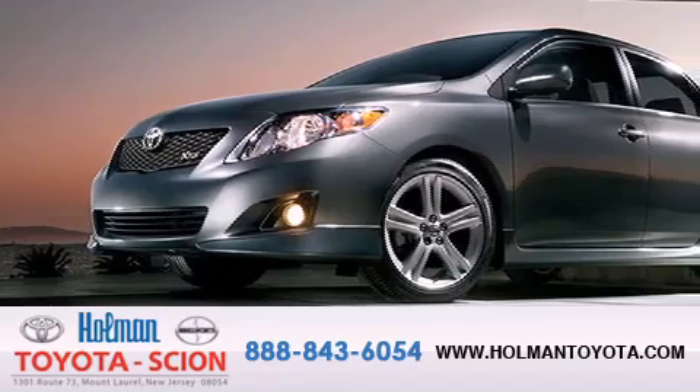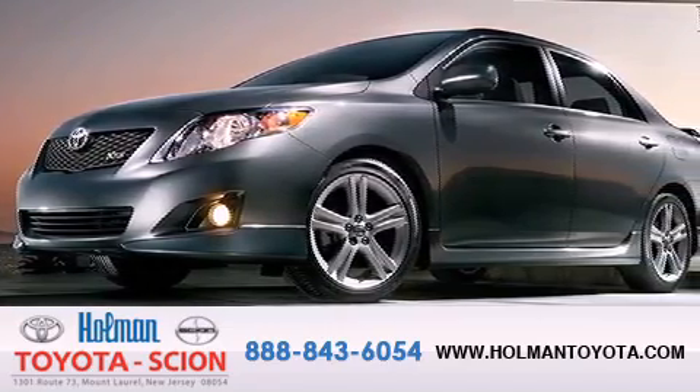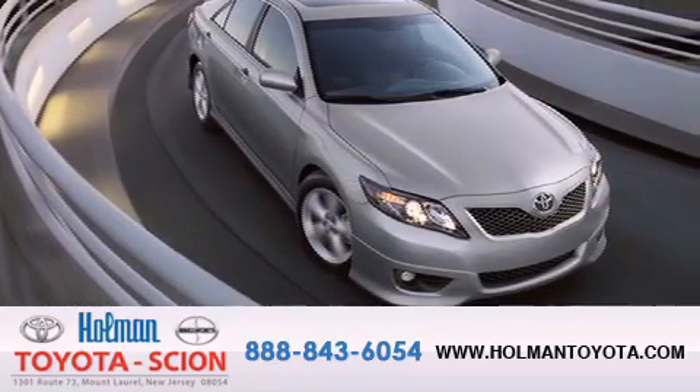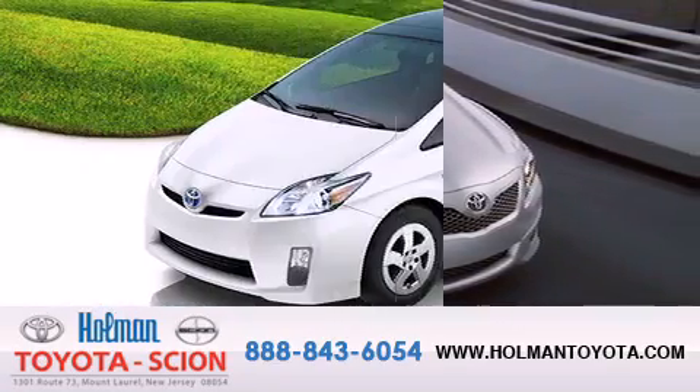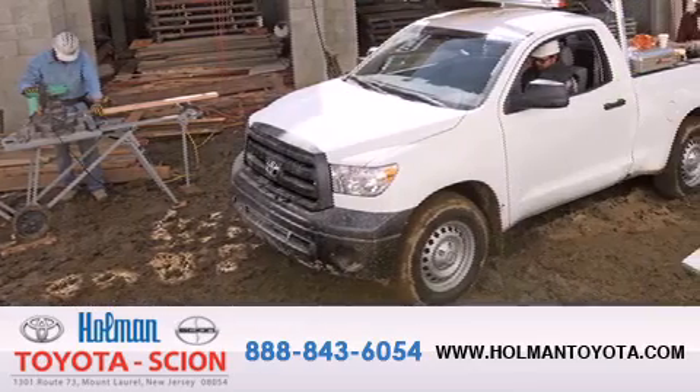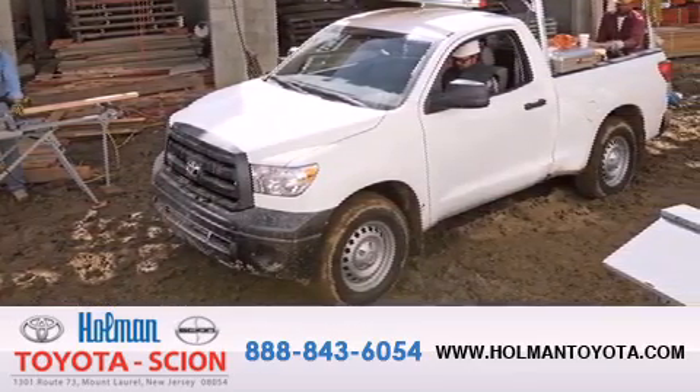Holman Toyota Scion is pleased to offer the pre-owned three-day guarantee. Backed by over 87 years of family-owned traditions, we are committed to making your buying and ownership experience all about you, our customer. Come in and find out for yourself today why our name means a great deal.